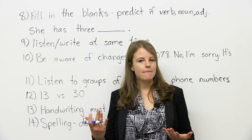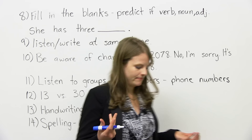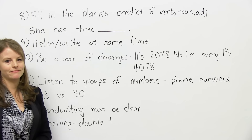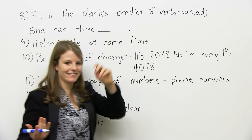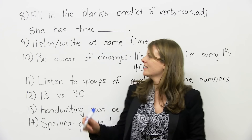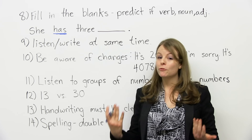My next tip is about predicting again. If you can't predict the specific word because there's not enough information, at least you can predict if they're looking for a noun, adjective, adverb, or verb. For example, for fill-in-the-blank questions, maybe it says 'She has three blank.' She has three what? I have no idea, but I do know it's not going to be a verb or an adjective — it's going to be a noun. The keyword is 'She has' — there's already a verb there, so I know it's going to be a noun. That can help.